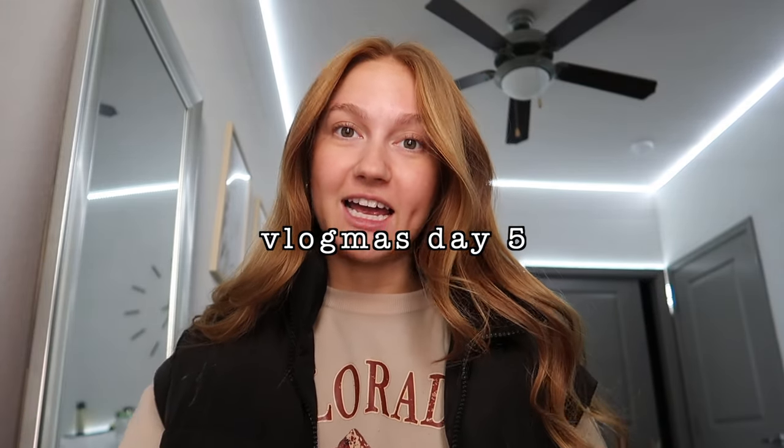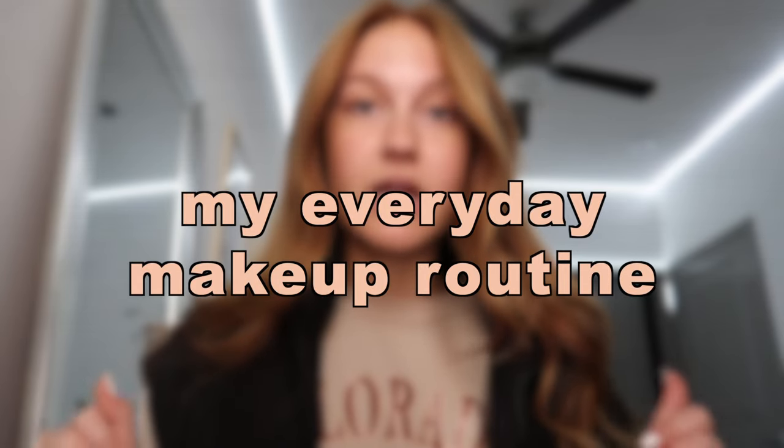Hi guys, welcome to Vlogmas day five. Today I'm going to be walking you guys through my makeup routine — this is just my everyday go-to look. Even if I want less makeup or more makeup, it's really the same products, because this is just what I have at college right now. All of my makeup is in this bag — the zipper is broken, it doesn't even close anymore, so I'm in need of a new makeup bag.